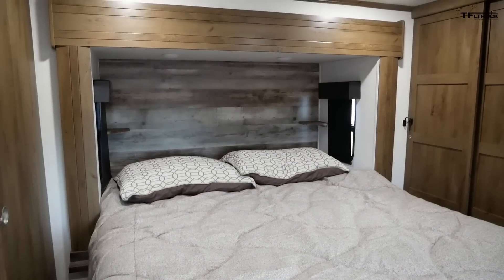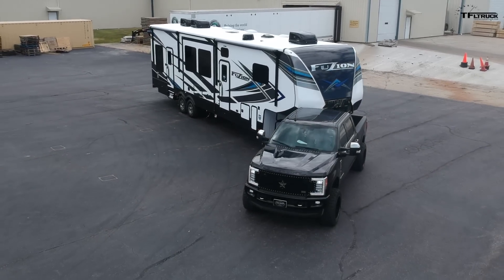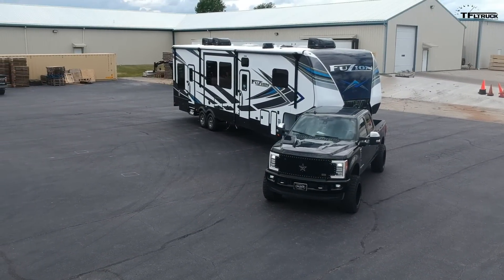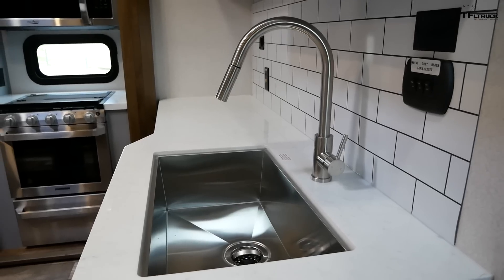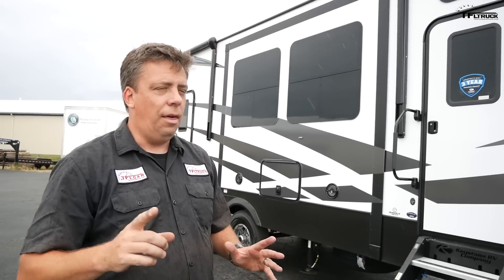Welcome to a very special edition of TFL Camper Corner. I'm going to show you a very luxurious trailer — this is a Keystone Fusion 373. This trailer is 39 feet long overall. It has a carrying capacity of around 2,800 pounds and by itself weighs about 14,500 pounds, but it's what's inside that's most important. Let me walk you through this trailer and I think you might be impressed.